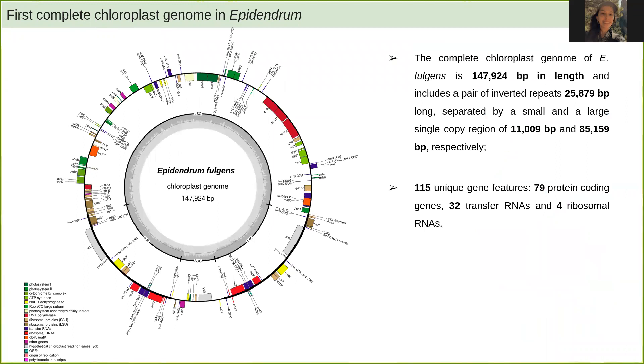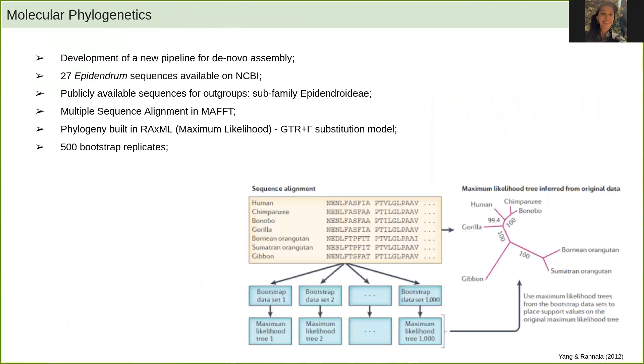This is our Epidendrum fulgens chloroplast genome. It had 115 unique gene features: 79 protein-coding genes, 32 transfer RNAs, and 4 ribosomal RNAs. By having this chloroplast genome, we were also able to develop a new pipeline for the de novo assembly of other species' chloroplast genomes.